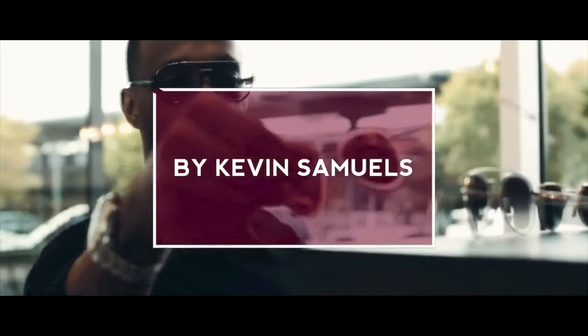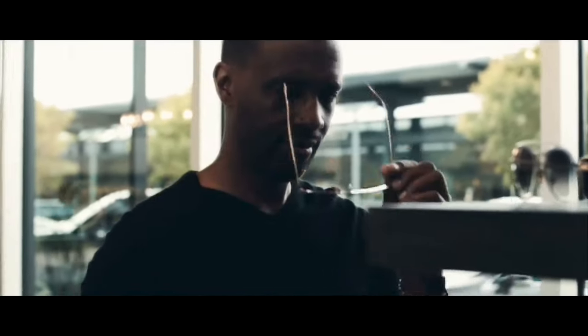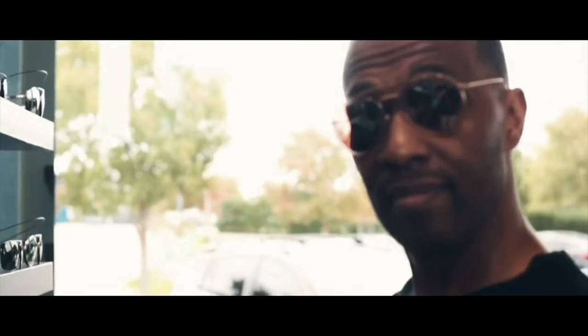One of the best things any guy can wear during the fall or winter. Gentlemen, welcome back. My name is Kevin Samuels. In today's video we talk about the best thing any guy can wear in the fall or the winter and look amazing: the turtleneck.